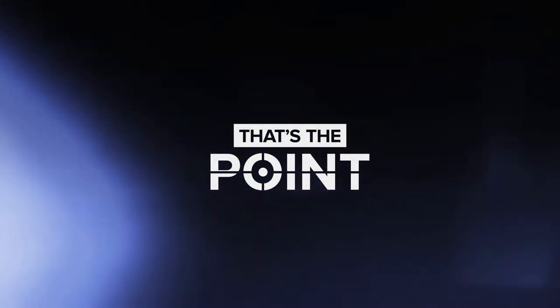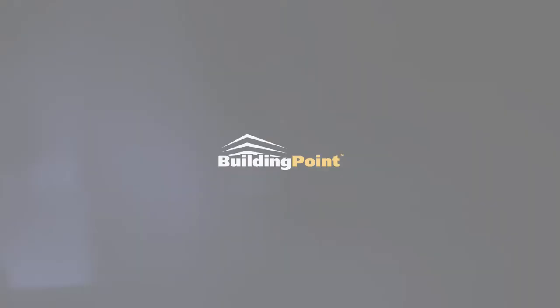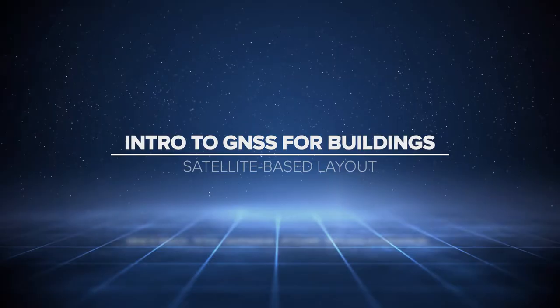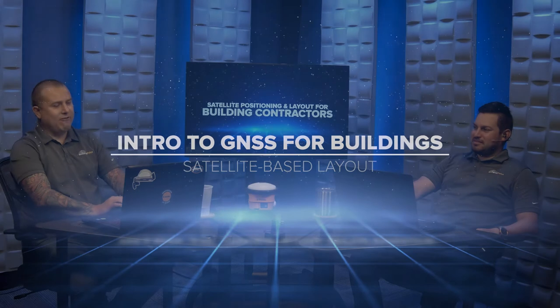Welcome to That's The Point, your inside scoop on the latest construction technology and workflows, brought to you by the experts at Building Point. Welcome back to That's The Point. My name is Steve Caron, joined by my lovely co-host, Jonathan Stickle.